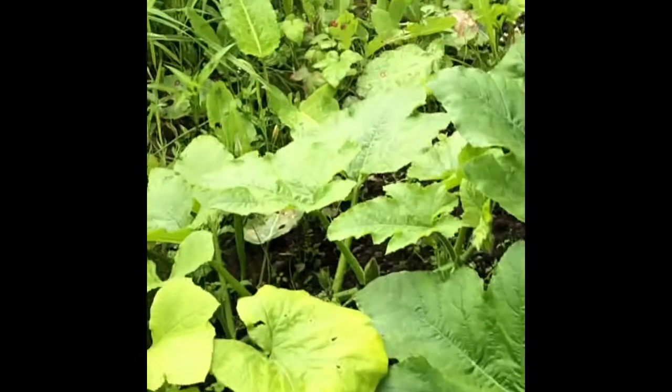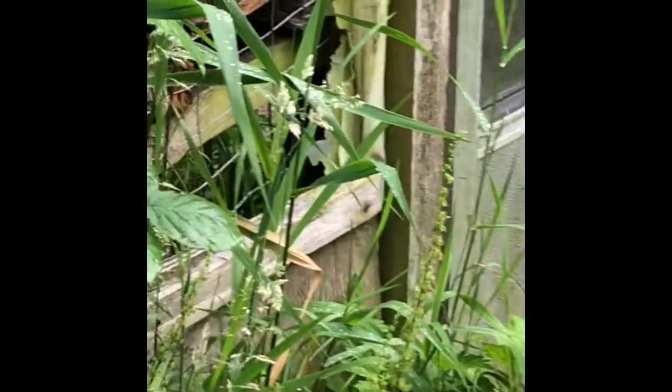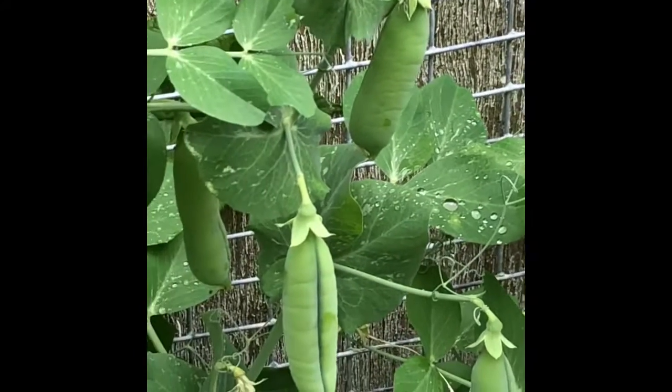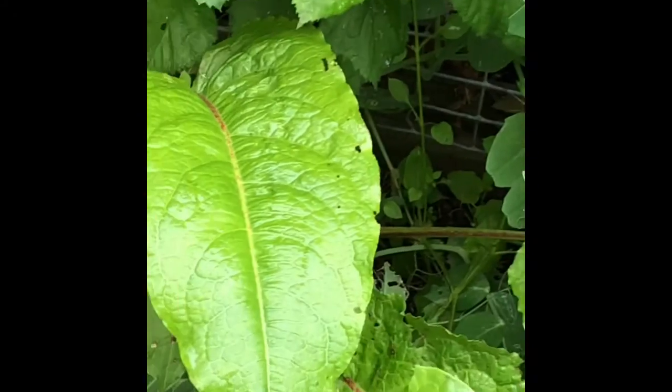And there we have pumpkins — some nice pumpkin flowers coming. This is a natural garden. We've got lots of tall grass that's going to be cut down again. And there's our peas, ready to be harvested again. And then the Swiss chard.